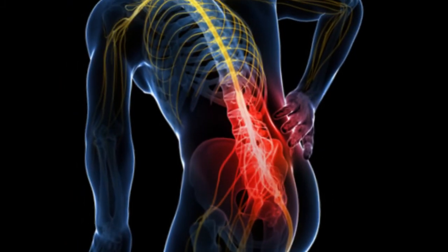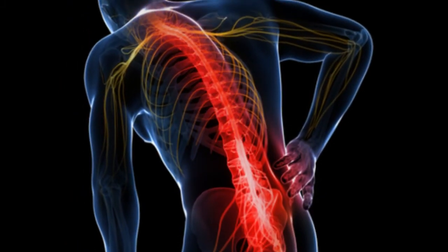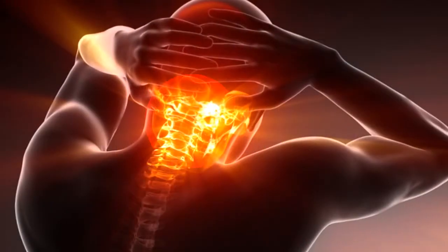Spinal cord stimulation, also called neuromodulation, uses electrical impulses around the spinal cord to prevent pain impulses from reaching the brain.